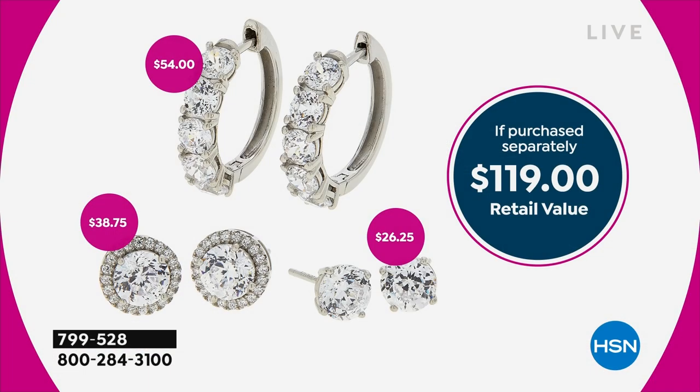They look believable. They look like the real thing. And these hugger earrings alone are worth like $54. So the fact that you're getting all three for $39 — if you purchased everything separately, when I say 68% off, it's crazy. So you're going to get those gorgeous halos, and they sparkle like nobody's business. The $54 huggers, the true real thing — the same 100 facets that a diamond would have. And then you get the nice little round studs for a whole retail value of $119.